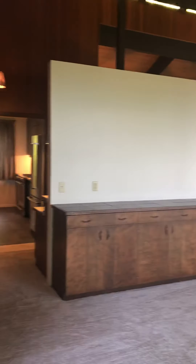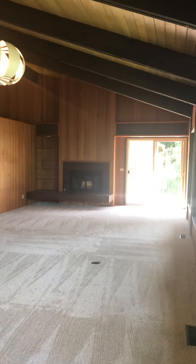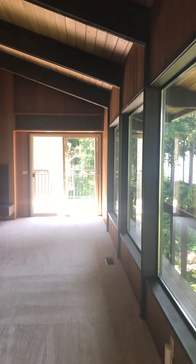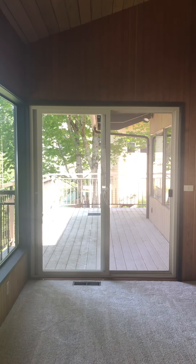Looking back at the kitchen, you can really get a sense for how big this space is. There's another gas fireplace, a sliding glass door on the south end of the space, and then another slider that goes out to the north deck on the other end.